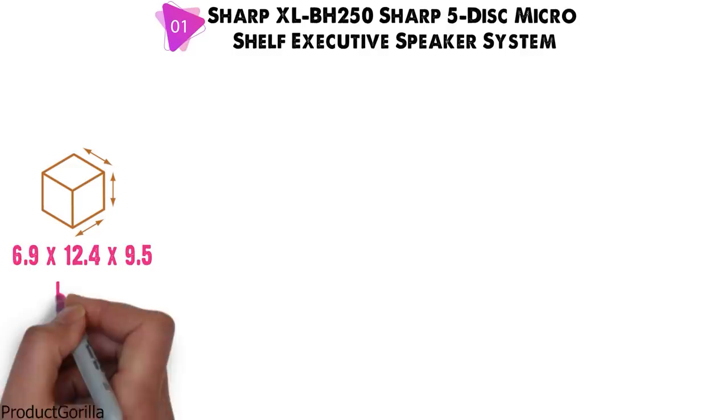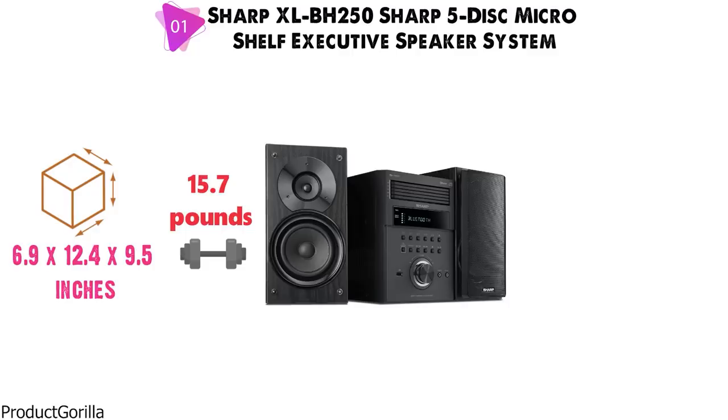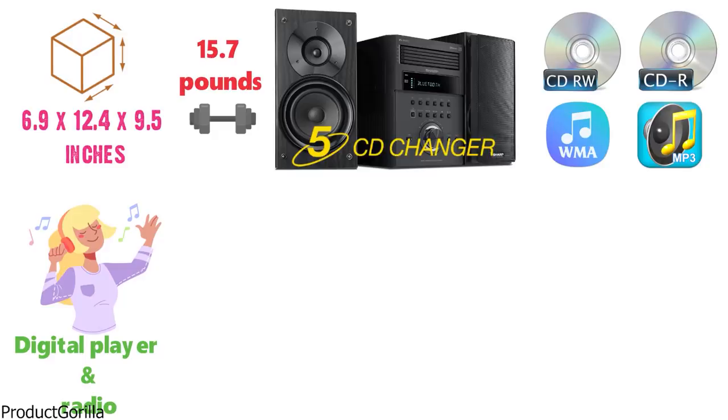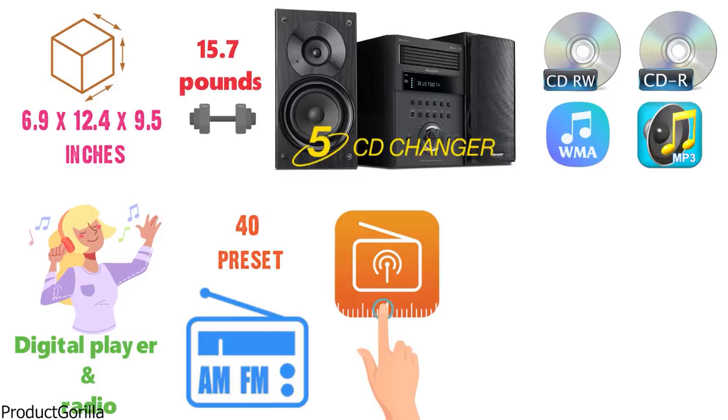This Sharp Micro System features a 5-CD changer with CD-RW, CD-R, WMA and MP3 playback formats, a digital player and a radio for a variety of entertainment options. The digital AM/FM tuner comes with 40 preset options for one-touch recall, and Bluetooth capability lets you stream music from Apple and Android devices.